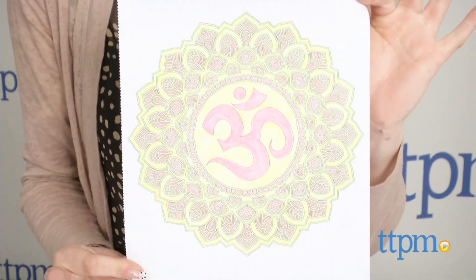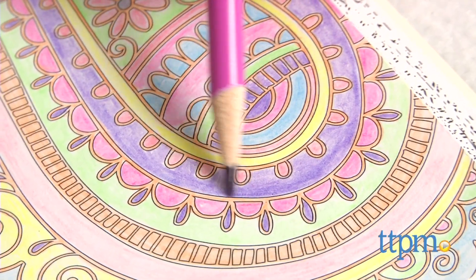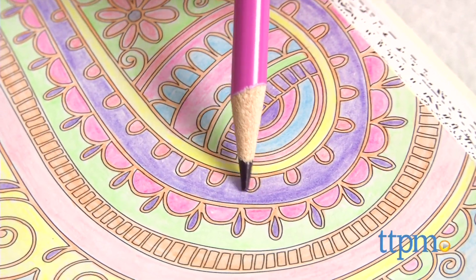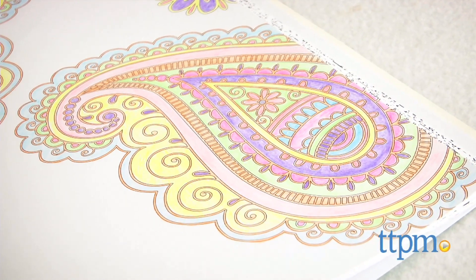And if you are an artist, they're a wonderful tool for practicing color theory. We do recommend working on these in several sittings as they take many hours to complete just one picture, but the gorgeous end results are absolutely worth it.